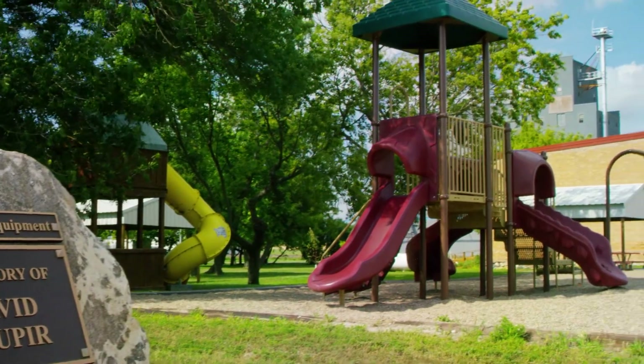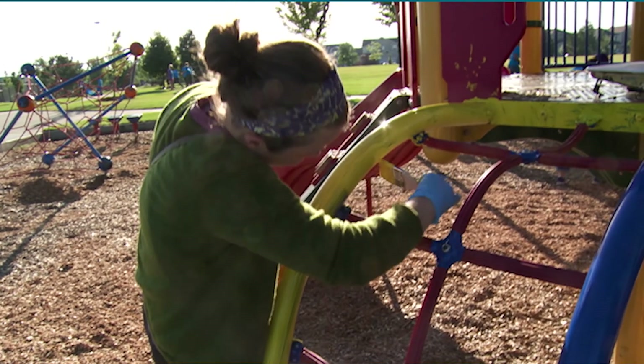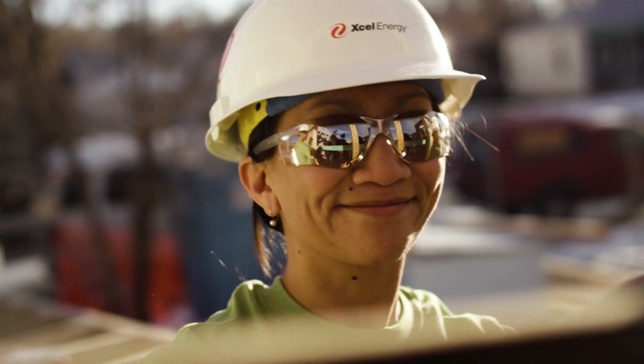A year after my brother passed away, my sister-in-law bought some playground equipment and Accel Energy sent a bunch of guys in and we put the whole works together within a day. It was actually kind of fun working with a crew like that.